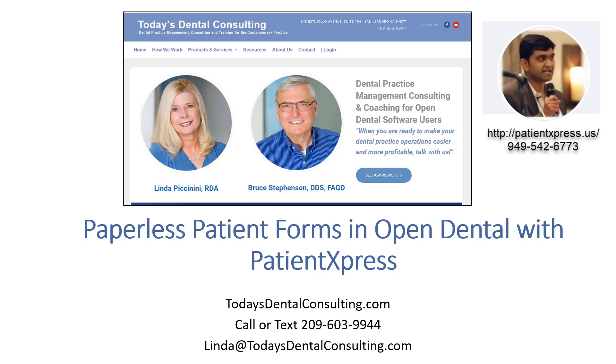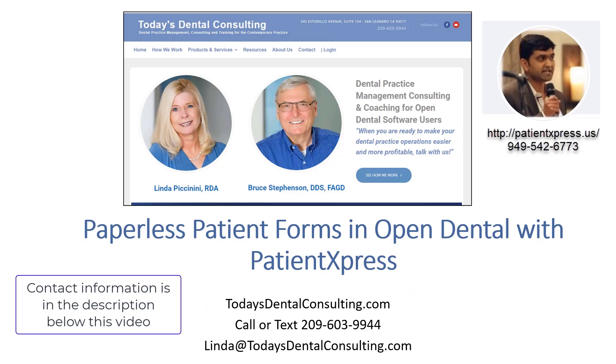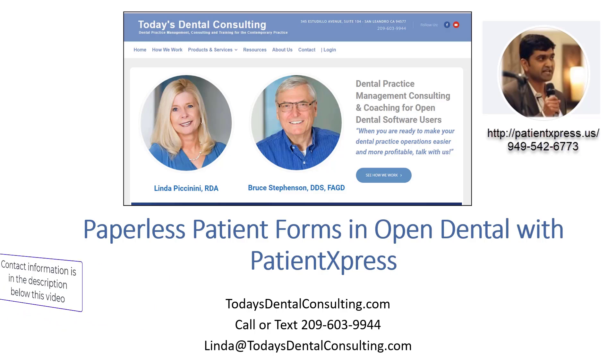The name of the product is Patient Express, and that's Hemish in the upper right-hand corner — he's the one who owns the company. There are other services that do similar things, but none of them put everything together in one package the way he does, and particularly none give you as much return on your investment.